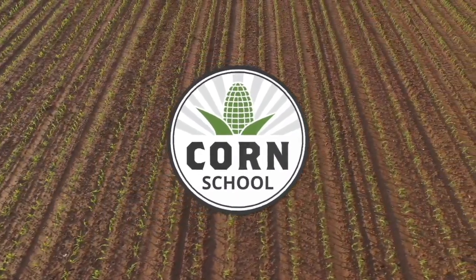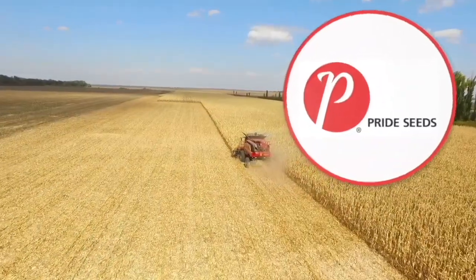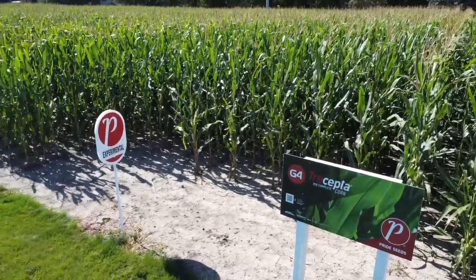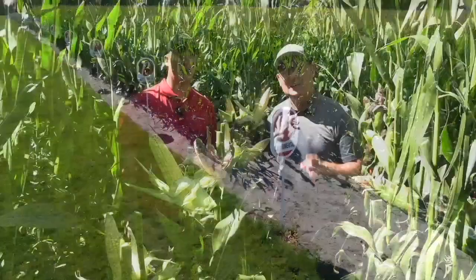Corn School on RealAgriculture.com is brought to you by BASF and Pride Seeds. I'm Bernard Tobe and welcome to the Corn School. Today I am down in Chatham, Ontario at the Pride Research Farm, catching up with Pride Product Manager Matt Chappell.